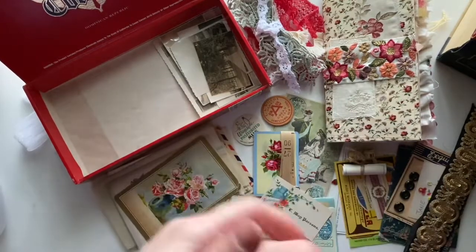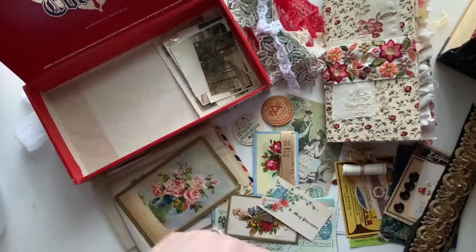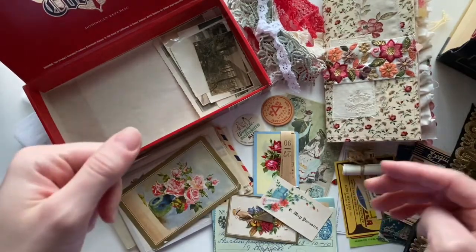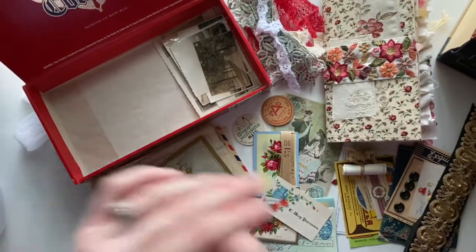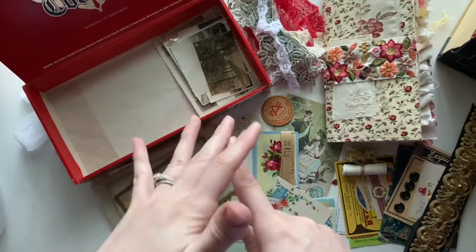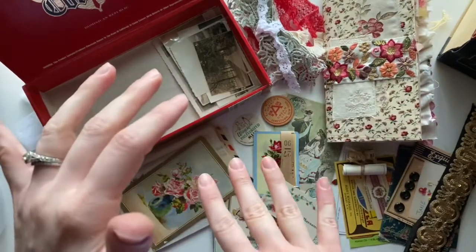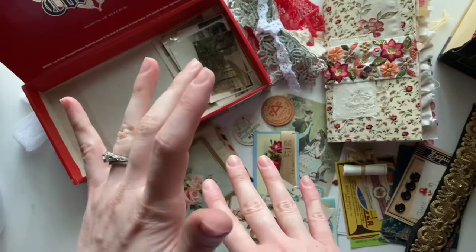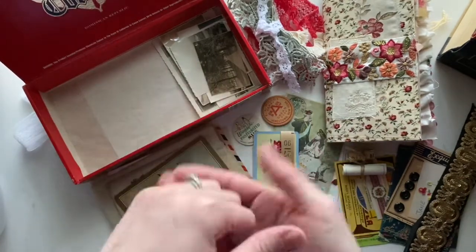I'm going to read all the comments and pick the one that speaks the most to me. That person will win this treasure box full of vintage goodies. The giveaway closes on US Mother's Day — I know other countries celebrate it on different days, so I'll post the exact date. I think it's May 7th, but I'll post that in the description box of the video.